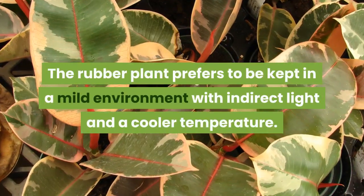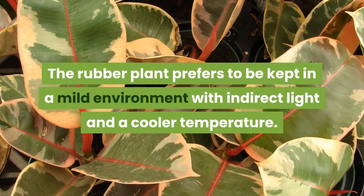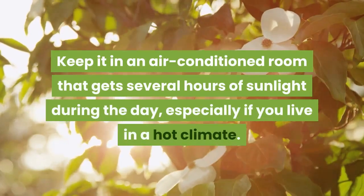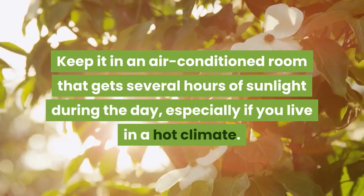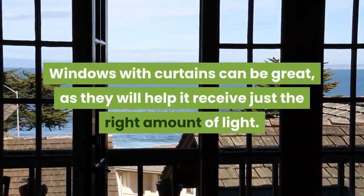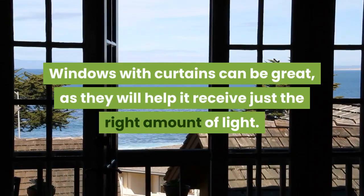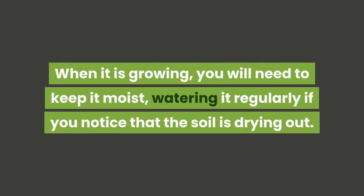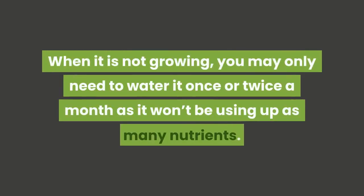The rubber plant prefers to be kept in a mild environment with indirect light and a cooler temperature. Keep it in an air-conditioned room that gets several hours of sunlight during the day, especially if you live in a hot climate. Windows with curtains can be great, as they will help it receive just the right amount of light. When it is growing, you will need to keep it moist, watering it regularly if you notice that the soil is drying out. When it is not growing, you may only need to water it once or twice a month as it won't be using up as many nutrients.